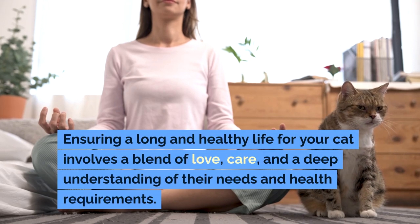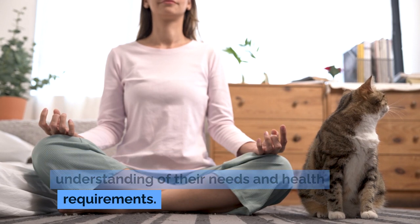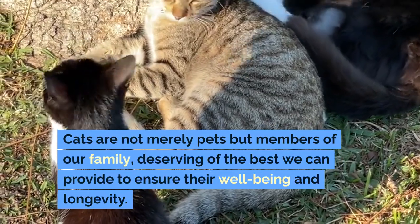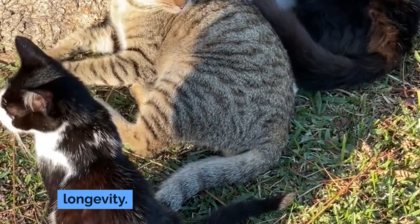Ensuring a long and healthy life for your cat involves a blend of love, care, and a deep understanding of their needs and health requirements. Cats are not merely pets but members of our family, deserving of the best we can provide to ensure their well-being and longevity.